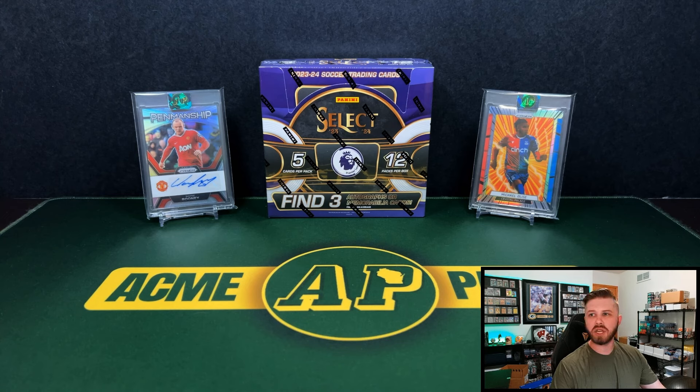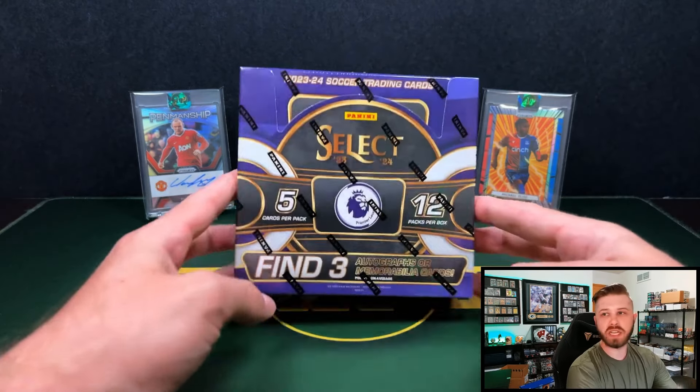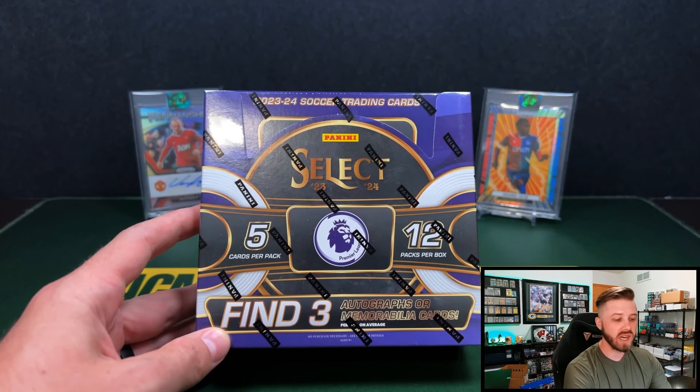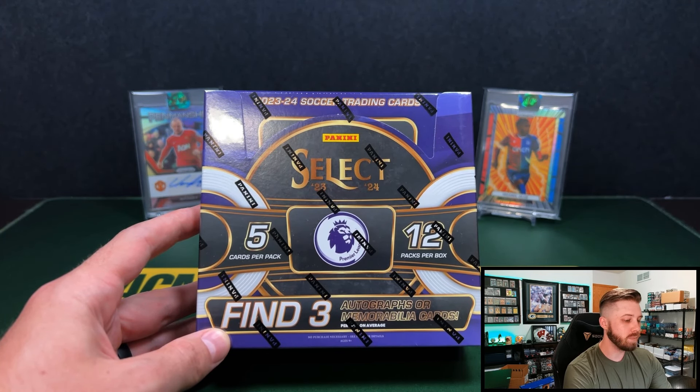This is the third iteration of Select this year, when you had Serie A and La Liga coming out as well. In my opinion, this is the worst of the three so far — not because of the league, but because of the print run. I myself personally love the EPL the most, but there are better chase rookies in, say, La Liga, and much shorter print runs for both La Liga and Serie A. But it's to be expected because EPL is arguably the most popular league for soccer right now. Again, $250 a box — you will pay more for the other stuff, but $250 a box for this really isn't that bad. You can still hit big.